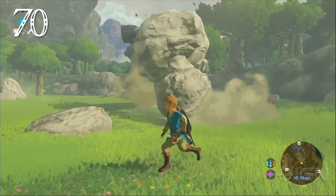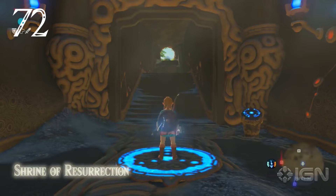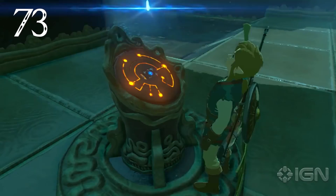Large mini-bosses can be found exploring the wild and even have their own health bar and name at the top of the HUD. The tallest can be climbed, Shadow of the Colossus style. Link can fast travel to the resurrection shrine, any resurrection towers he's activated, or any shrine that he's visited.